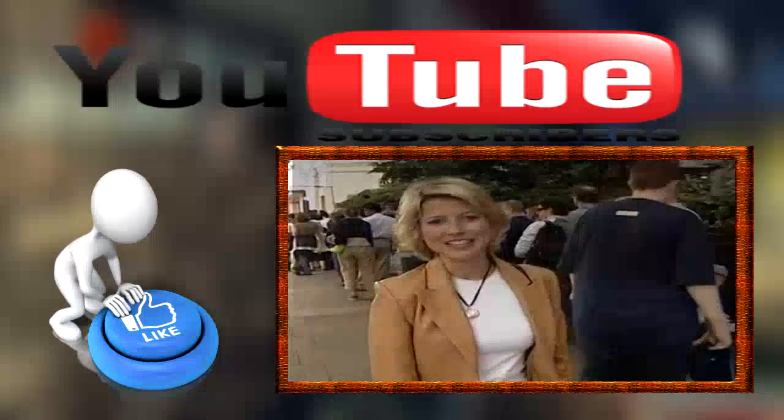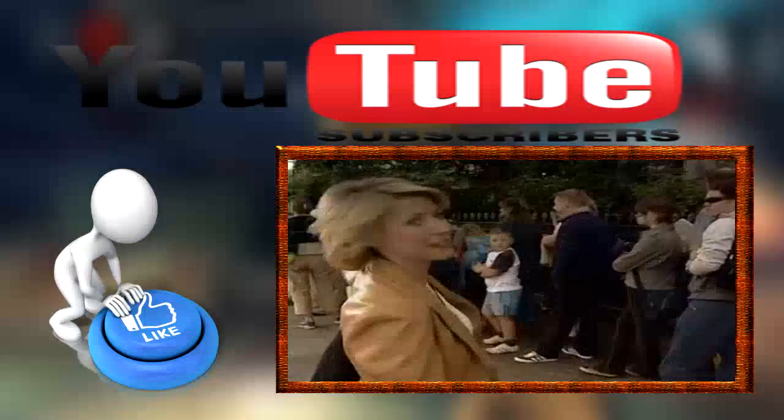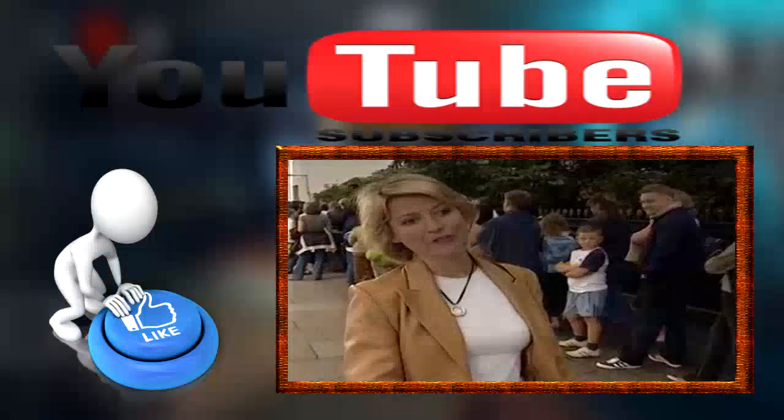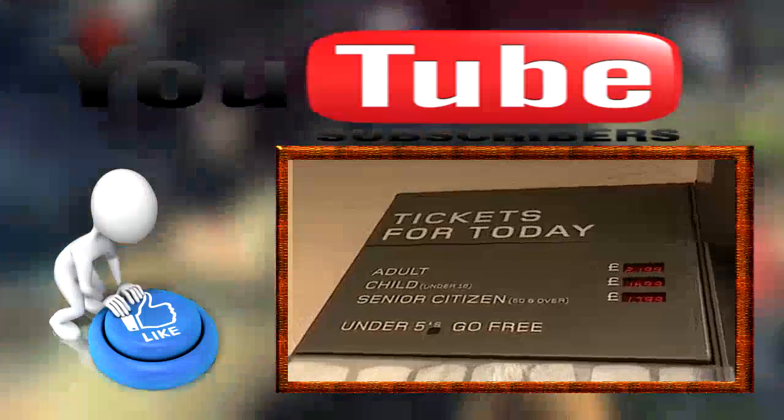One of the most popular attractions in London is Madame Tussauds' Wax Museum. And if you don't believe me, this is the line — it's about an hour and a half long right now. To get in, it costs 22 pounds, which is almost $40.